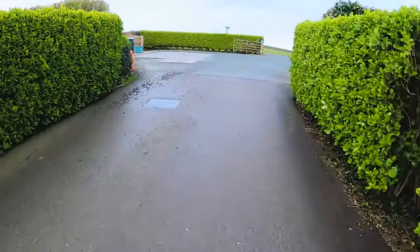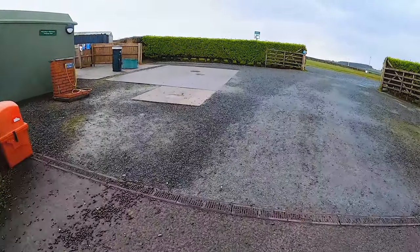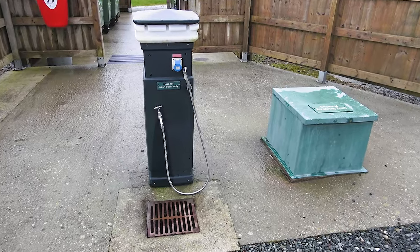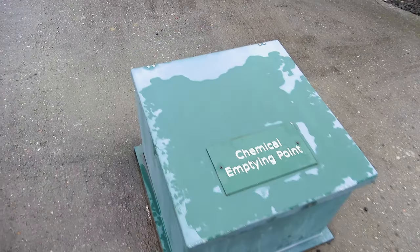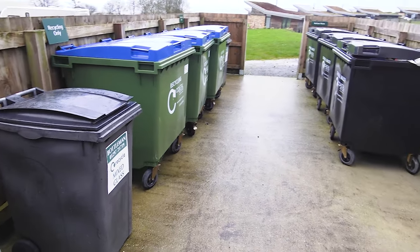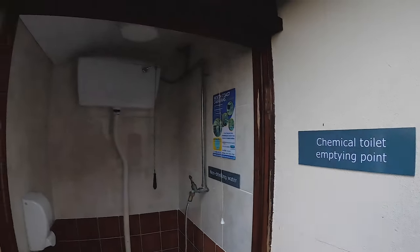The motorhome service point is a large area, although you may need to back in, out, or turn around if you want to use it. It has all the usual facilities plus a chemical waste point so you can empty your toilet. This is also where you find the main rubbish area, at least for this side of the park, and there is another chemical waste area in the amenities block.